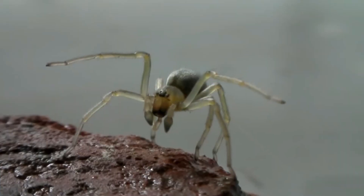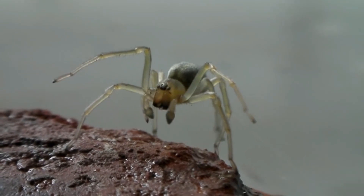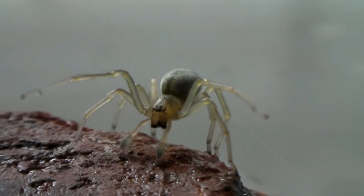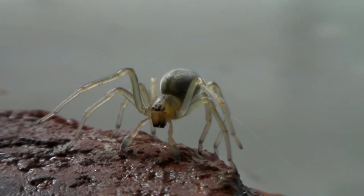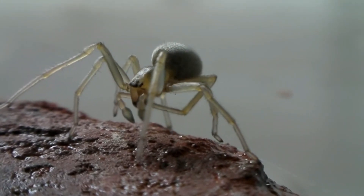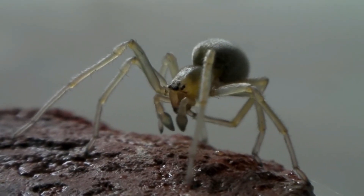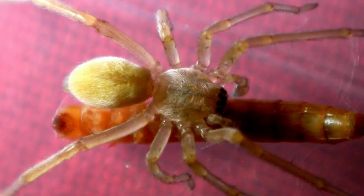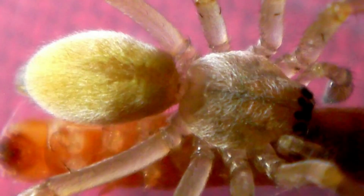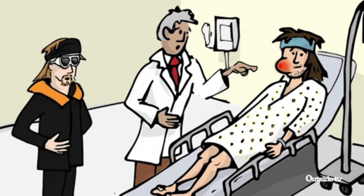These spiders are active hunters and will search for their prey, which can include insects, spiders, and other small invertebrates. The yellow sack spider is not considered aggressive towards humans, but its bite can cause mild to moderate pain, itching, and swelling. These spiders are nocturnal and most active at night but can sometimes be seen during the day. They are commonly found in homes and gardens and can be a nuisance due to their messy webs. Their bite should still be treated as a mild wound and cleaned properly to prevent infection.